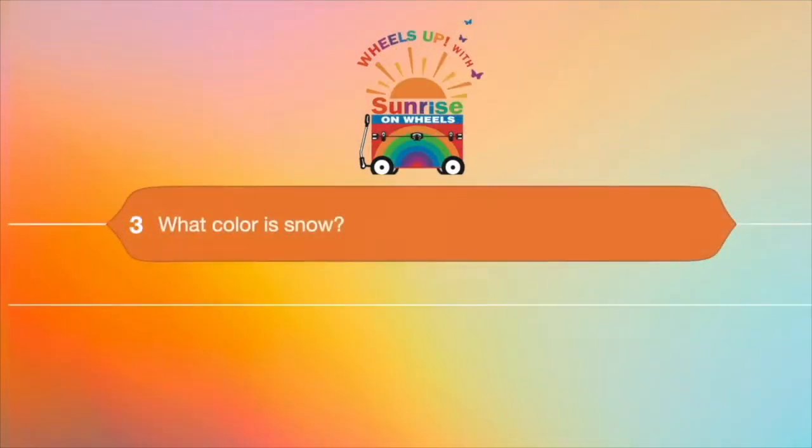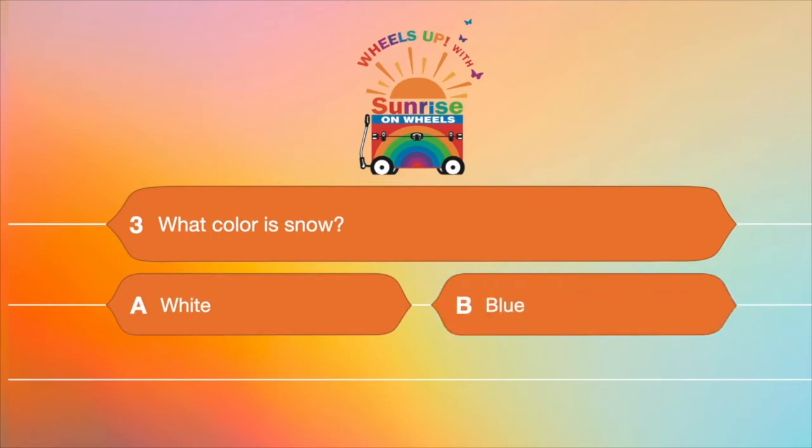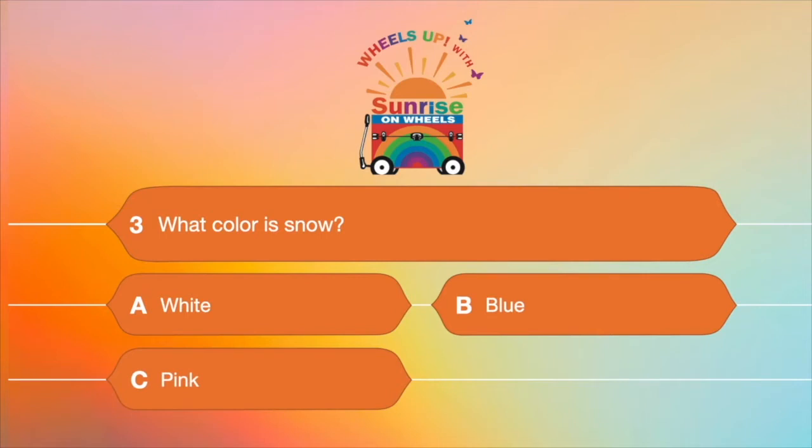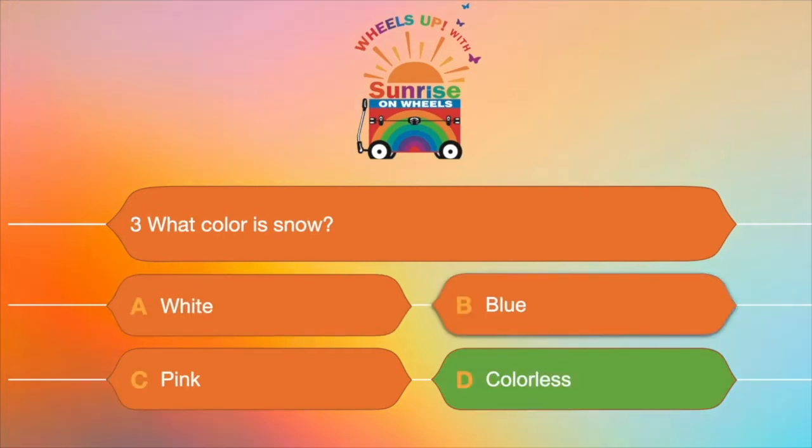Question number three: what color is snow? Is it A. White, B. Blue, C. Pink, or D. Colorless? What color is snow? You might think it's white, but it's D — colorless. Sometimes it can appear blue or pink, but it's really colorless.